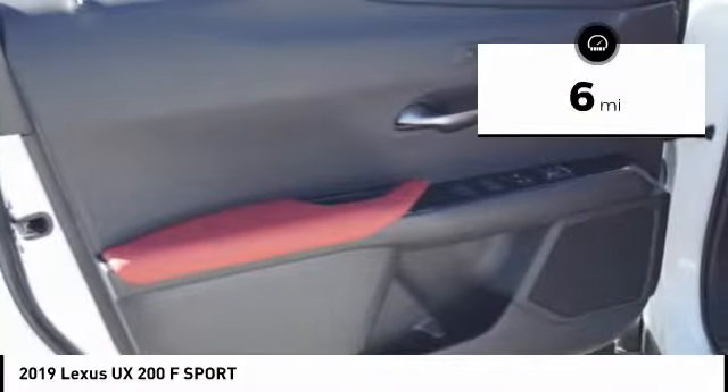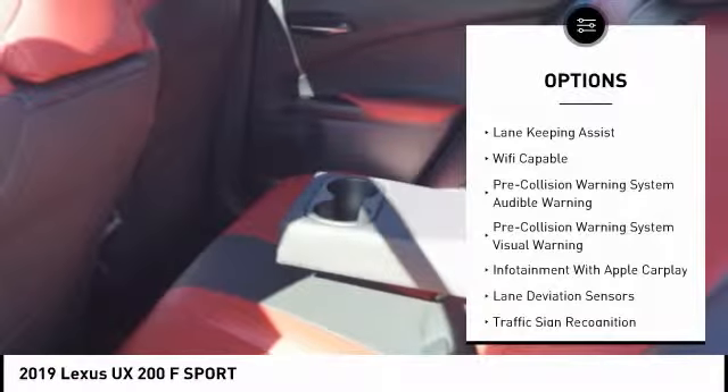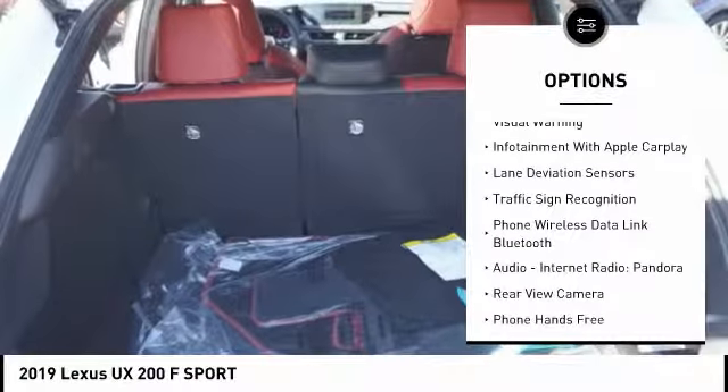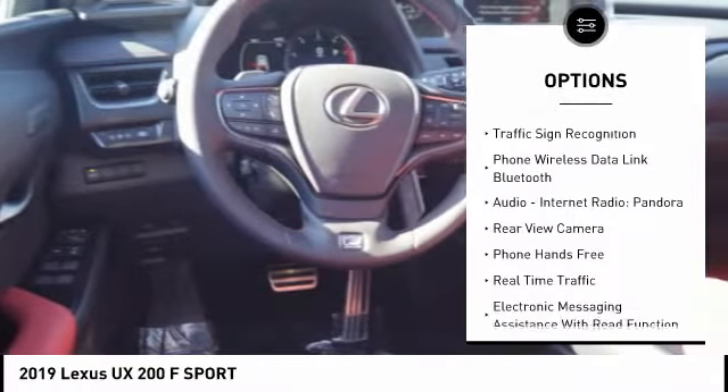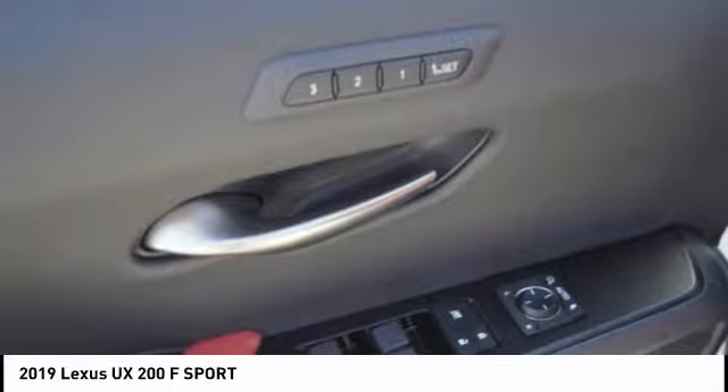This vehicle has less than 100 miles. Here are some of this vehicle's great options: Autonomous Braking, Stability Control, Traction Control, Power Steering, Airbags, Front Knee, Audio, Internet Radio, Pandora, Power Brakes, Trip Computer, Clock, Child Safety Locks.